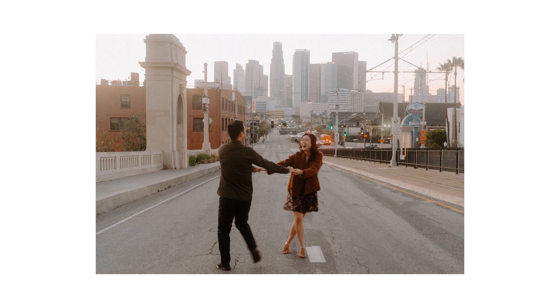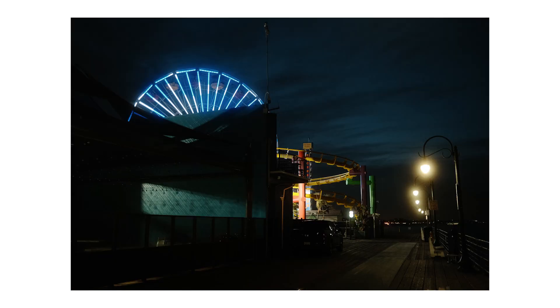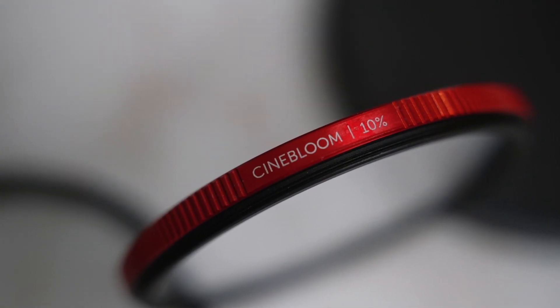The fourth accessory I recommend is a Black Pro Mist filter. On Amazon it costs about $45, and I got the 1/4 version. What this filter does is soften the image and take off that digital sharpness you sometimes get with digital cameras. It also blooms the highlights, so it's very preferential — some people love it, some hate it. I personally like it, especially during nighttime where you really get to see the highlights bloom. I'll probably do a video comparing it to the Cine Bloom — I have the 1/8 version — so it'd be interesting to see the differences.